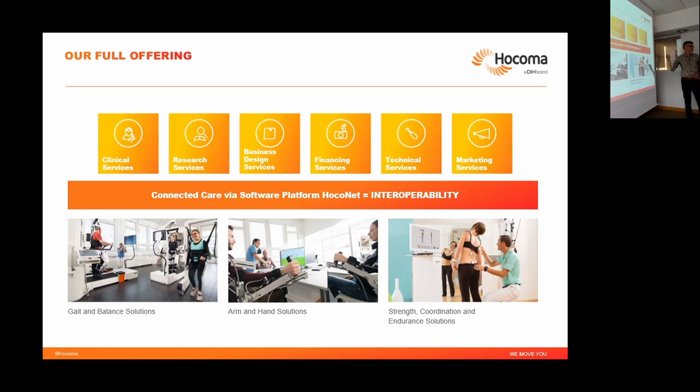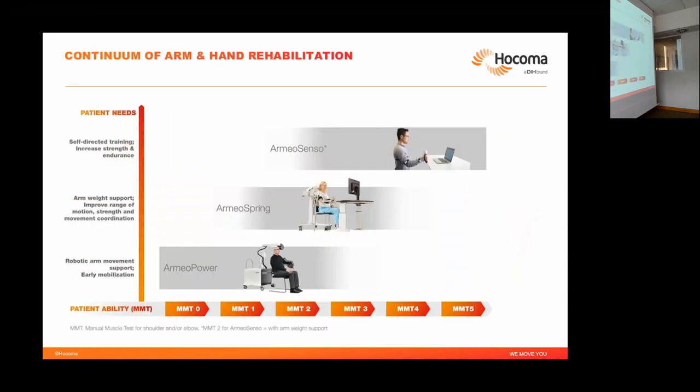We provide many services to our customers, like clinical support on how to use the devices, training, and research services to support clinical research — all the logical things that a company does. Now a bit about the portfolio.